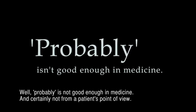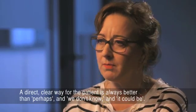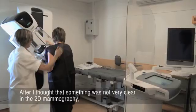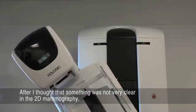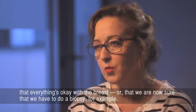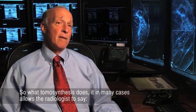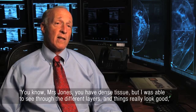It's certainly not from a patient's point of view. A direct, clear way for the patient is always better than perhaps and we don't know. And it could be that after something was not very clear in the 2D mammography, I could tell her just after tomosynthesis that everything's okay with the breast, or that we are now sure that we have to do a biopsy. So tomosynthesis allows the radiologist to say, Mrs. Jones, you have dense tissue, but I was able to see through the different layers and things really look good.